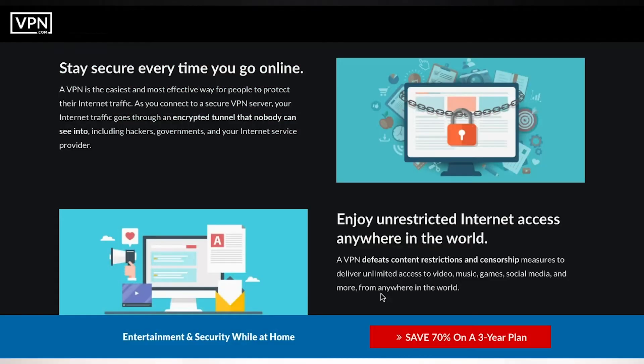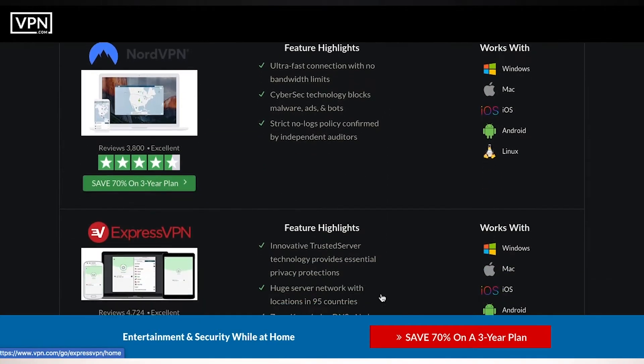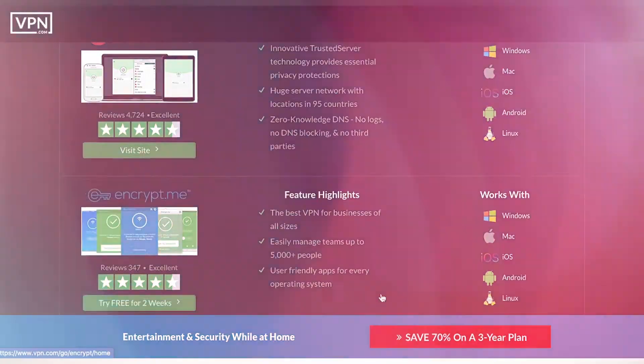A good VPN for the US has to have a lot of necessary functionality, which I'll mention later in this video. All the ones I'll be recommending have most of them, and if you want an exhaustive list of all the good VPNs for the US, VPN.com has created a huge database with over 900 VPN providers — click the first link in the description below to access it. I also have timestamps in the description so you can skip ahead faster. Without further ado, let's get to it.